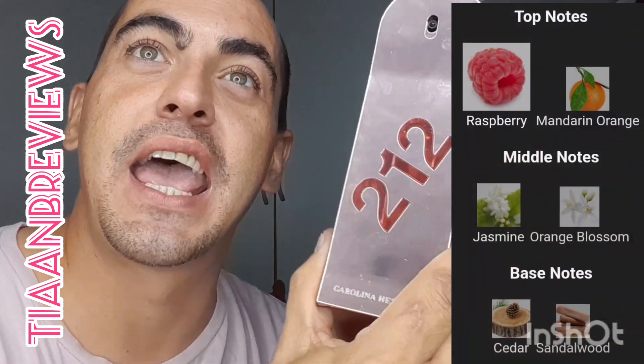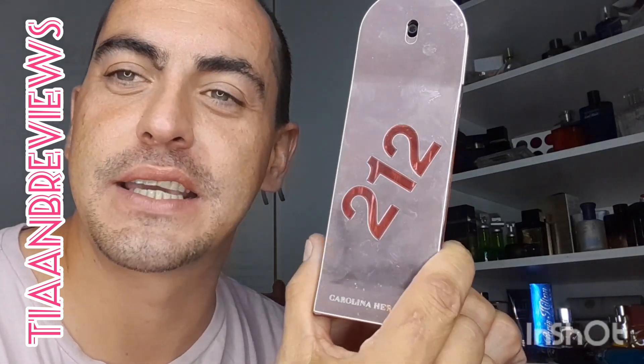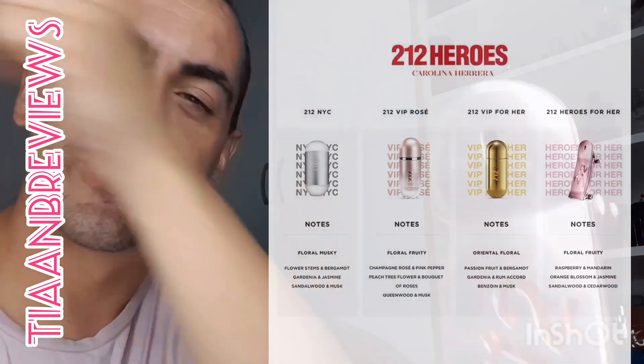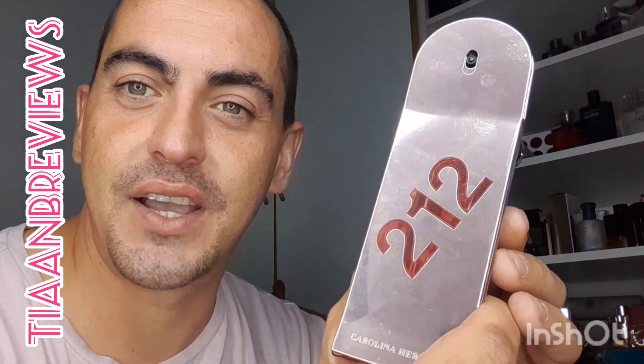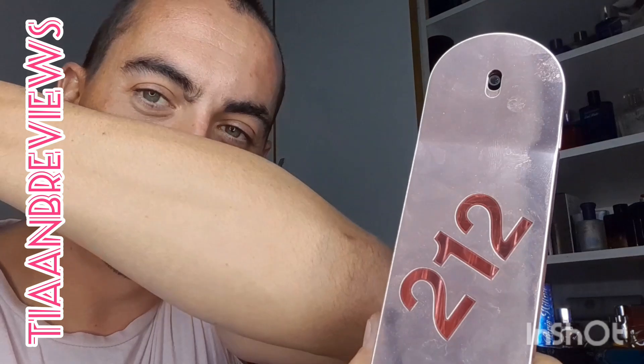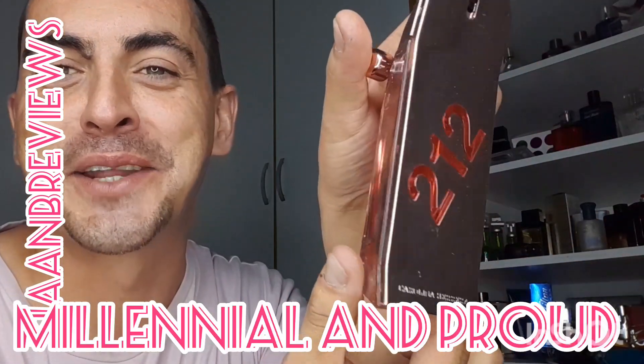It has top notes of raspberry and mandarin, middle notes of jasmine and orange blossom, and base notes of cedar and sandalwood. Very basic notes, but I love it. It's very fresh — almost that perfect fresh scent that you can just wear out of the shower.